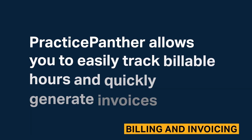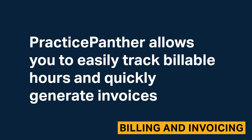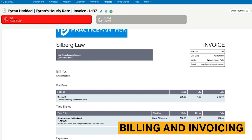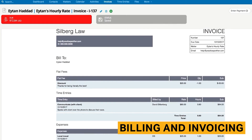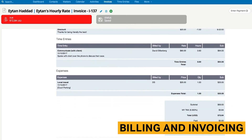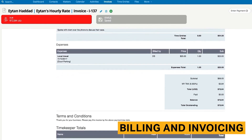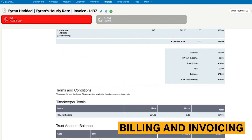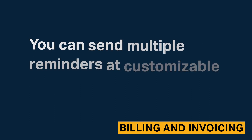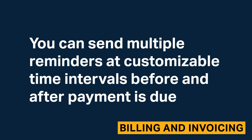Practice Panther allows you to easily track billable hours and quickly generate invoices. Practice Panther supports various billing types including hourly, flat rate, and contingency. Generated invoices are company branded and include the key details that you include in your billing run. Invoices can be emailed to your clients and include a pay now link that will direct them to an online payment portal. You can send automated invoice reminders to your clients at customizable time intervals before and after payment is due.